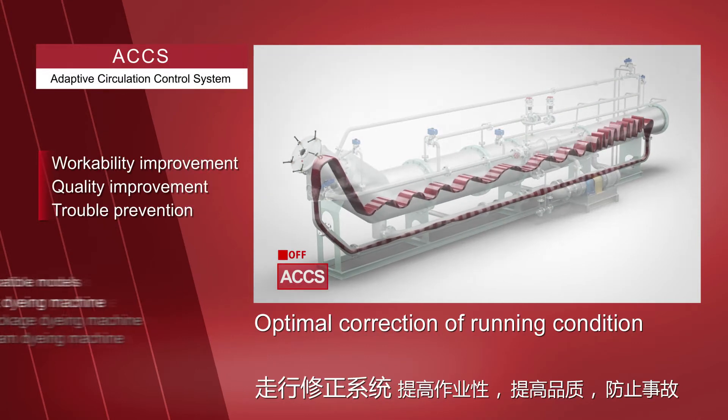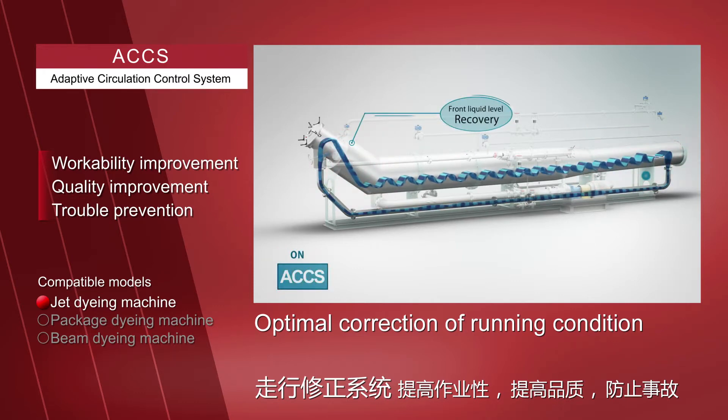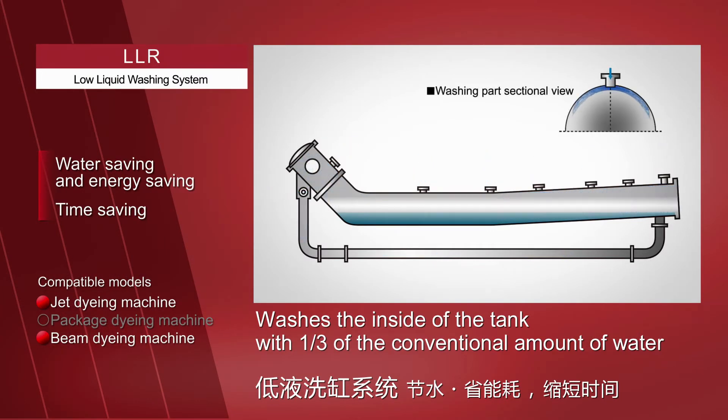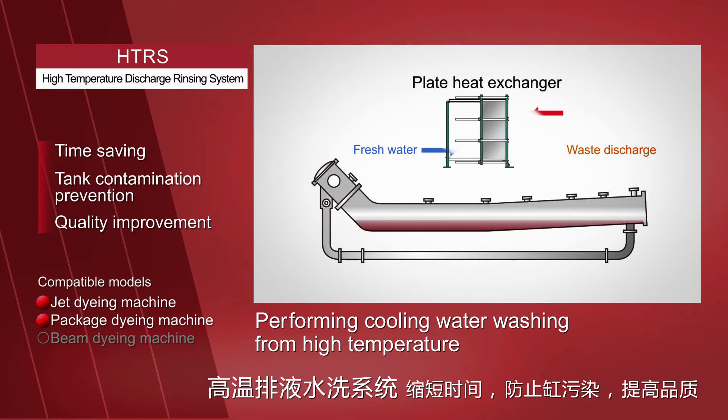Hisaka proposes a system combined with peripheral equipment to improve the production performance of not only dyeing machines but also optional systems. The adaptive circulation control system enables optimal correction of the running of dyeing machines even without skilled operators. The low liquid washing system sprays a shower from a special nozzle, allowing the inside of the tank to be washed with a third of the conventional amount of water. The high temperature discharge rinsing system performs cooling water washing while replacing the dyeing liquid with fresh water using a plate heat exchanger, contributing to time saving by reducing RC and removing oligomers.